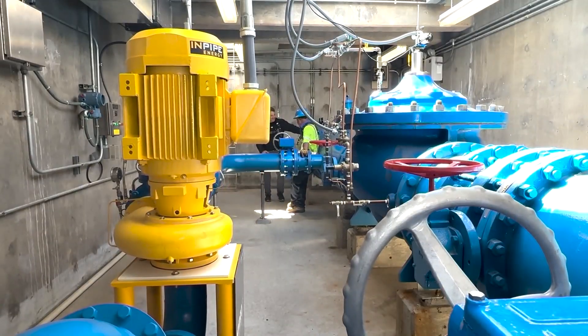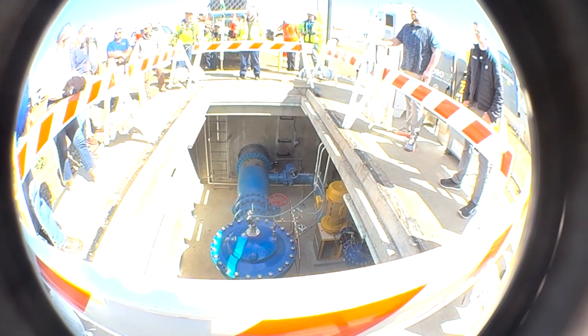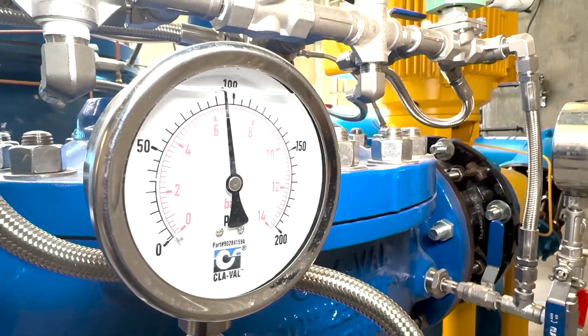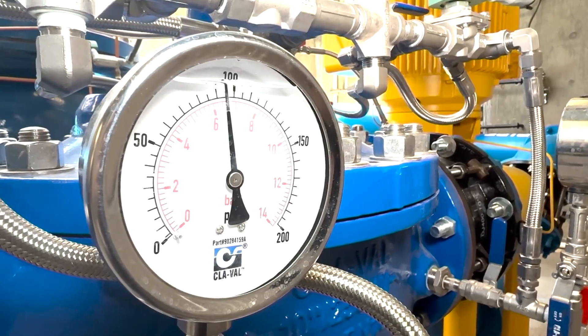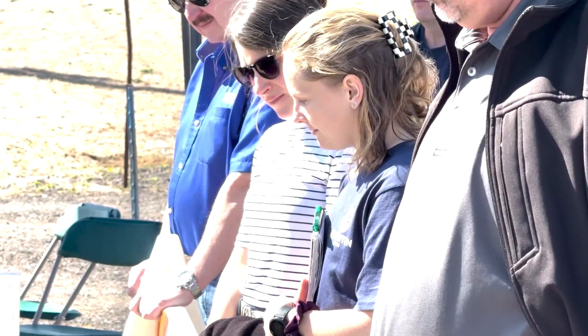The system is designed by InPipe Energy. Thursday, they gave a tour of their newest facility in Aurora. The city of Aurora is the first municipality in Colorado to install something like this, but they may not be the last — Thornton and Greeley had representatives at the event to ask questions and take notes.